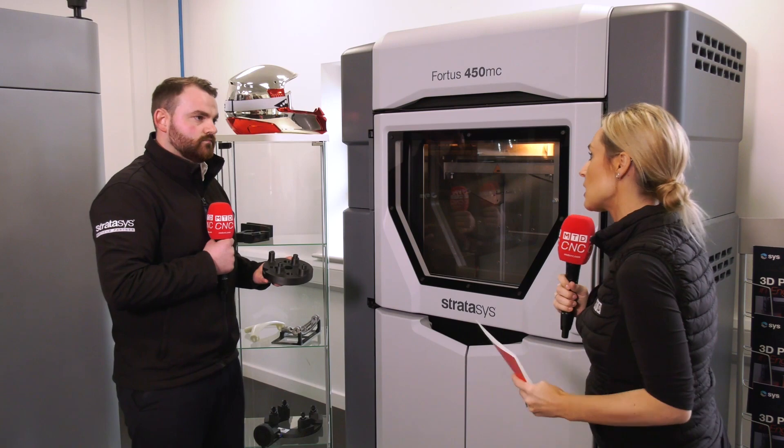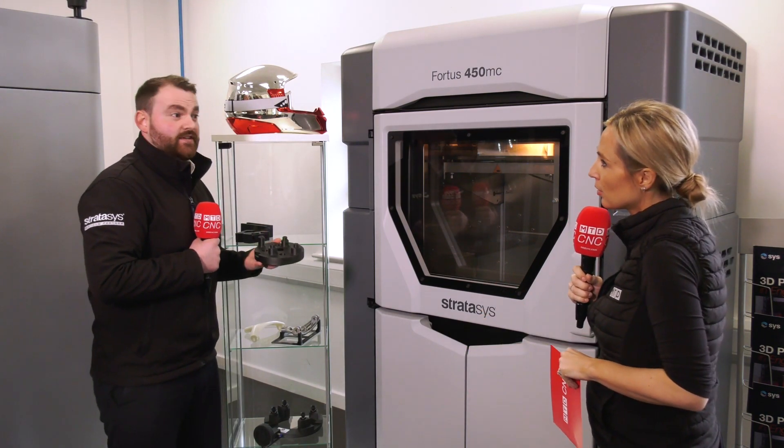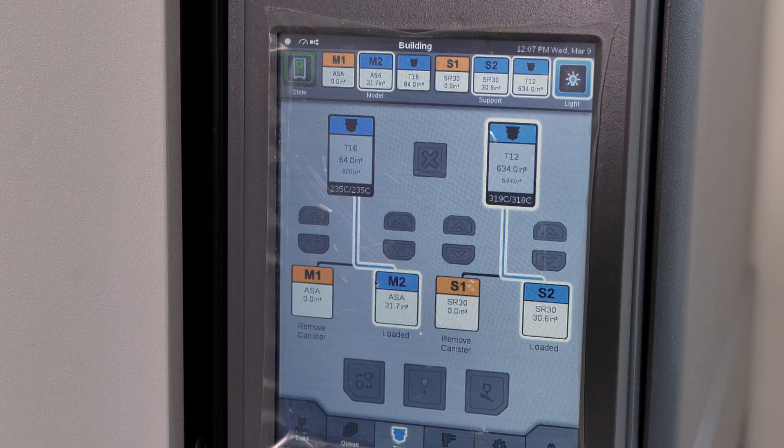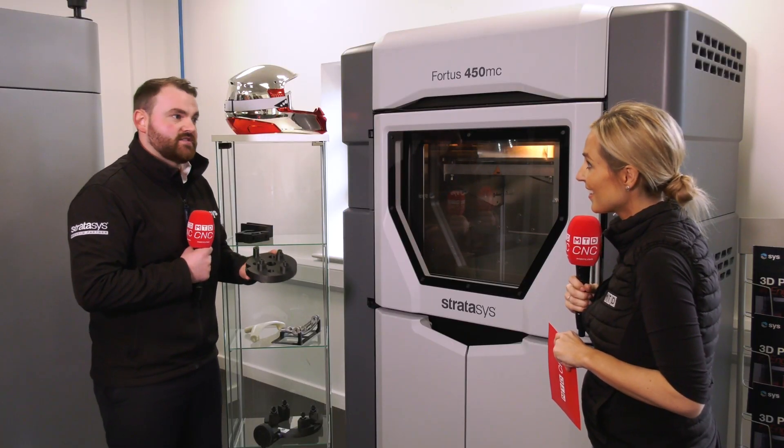It's an industrial 3D printer — what makes it industrial is that it runs on three-phase power, so it's built to be in an engineering environment and built for a production run. The Fortus is actually part of our production series. Not only does it allow you to print manufacturing aids, it also has the ability to print end-use production parts for low-batch volume manufacturing, and we can print parts in certified materials for aerospace or rail.